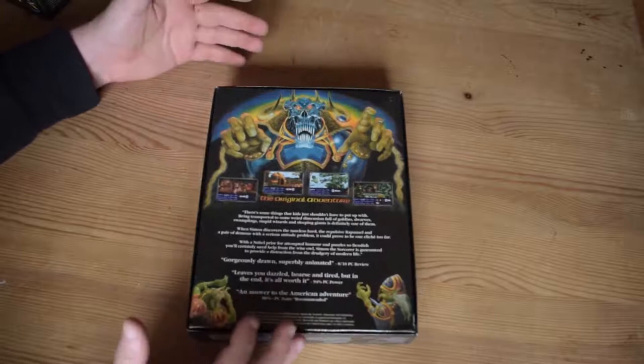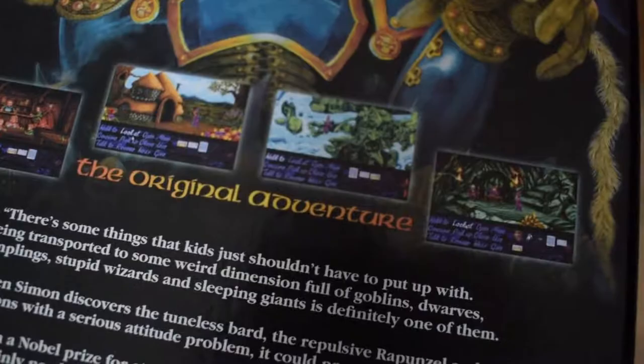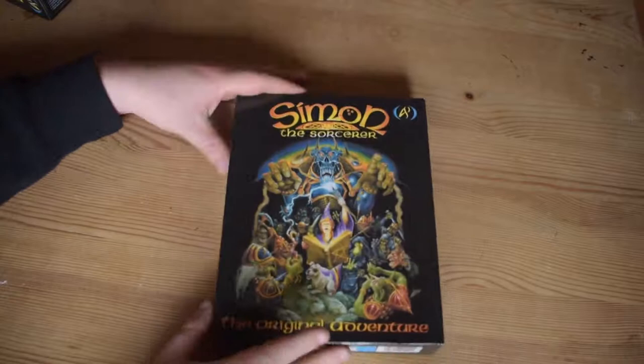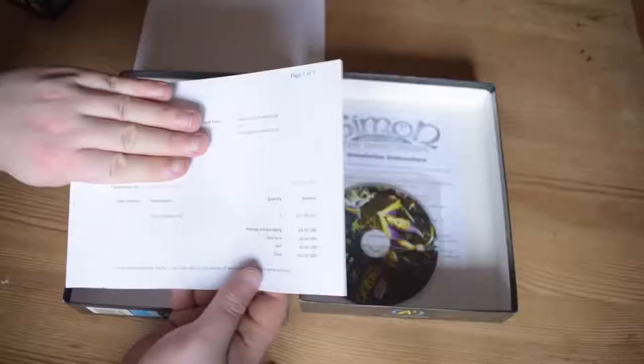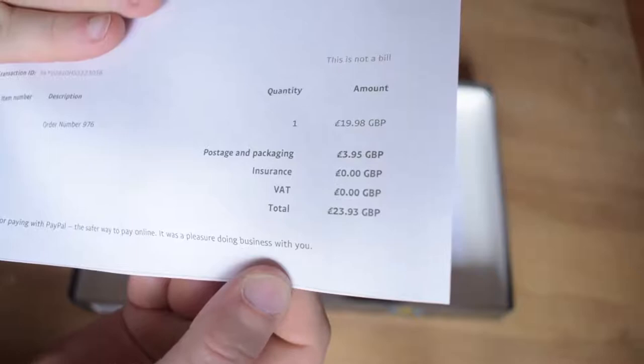Brand new big boxes and these are Windows 95 compatible versions — it's just bizarre. Let's have a quick look at the back. It's a really cool little game, very hard as far as point-and-click games go. The cardboard seems quite light. I wonder if there's just one person at Adventure Soft slaving away every day making these boxes and sending them out, because it wasn't packaged in a special outer box or anything. As you can see, it's a completely empty box.